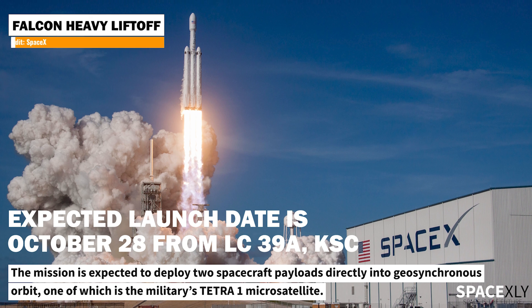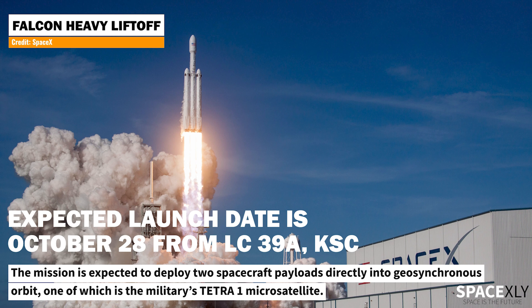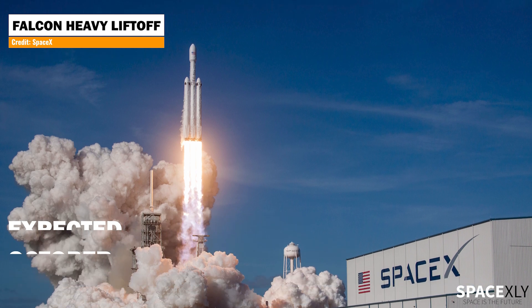After several delays due to the unreadiness of the payloads, liftoff is now tentatively scheduled for October 28 from Pad 39A at Kennedy Space Center in Florida.